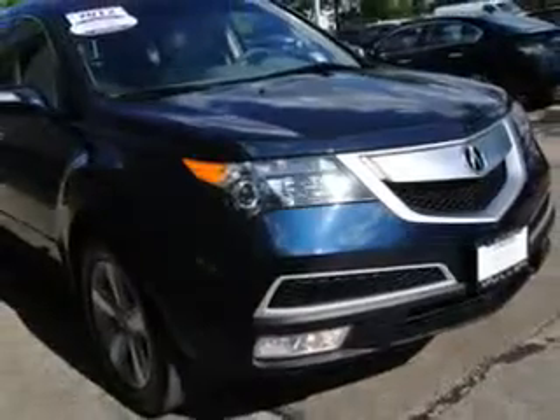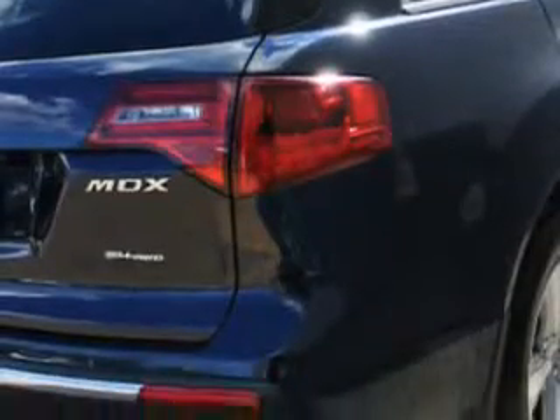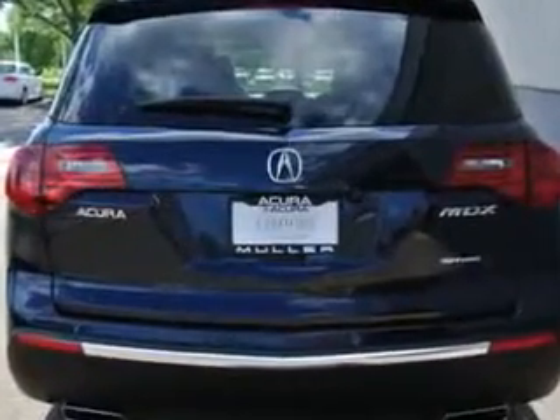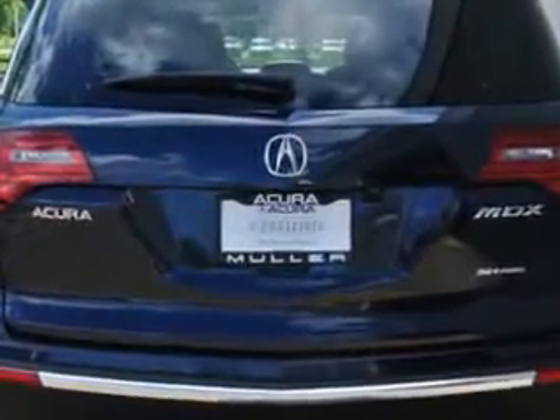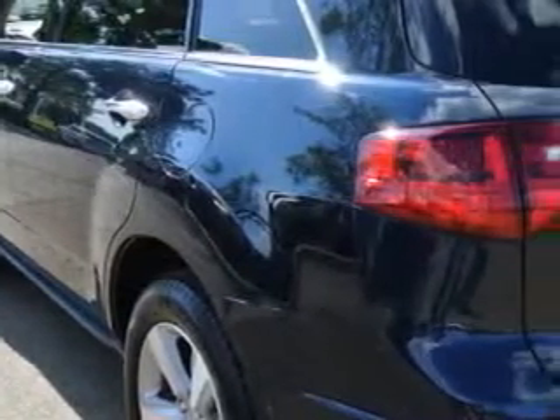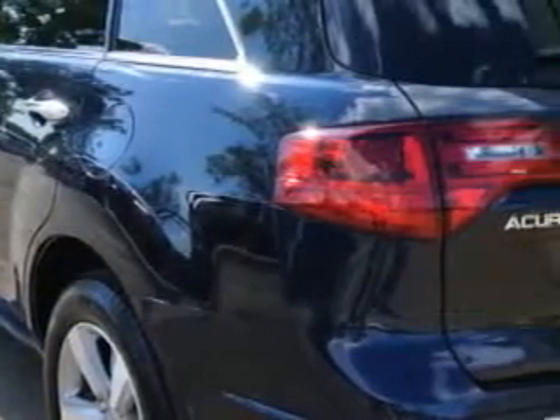Enjoy an impressive 21 miles to the gallon on this family SUV, with features like rear defogger, satellite communications, Acura Link, speed-sensitive transmission, hill holder, power windows with remote operation, and front wipers with speed-sensitive control.